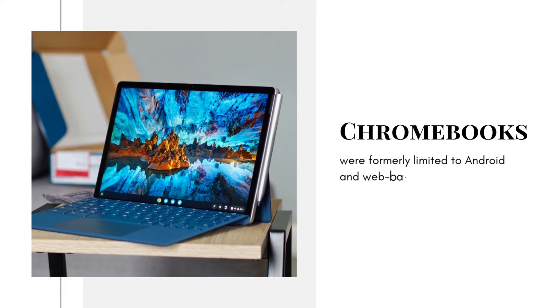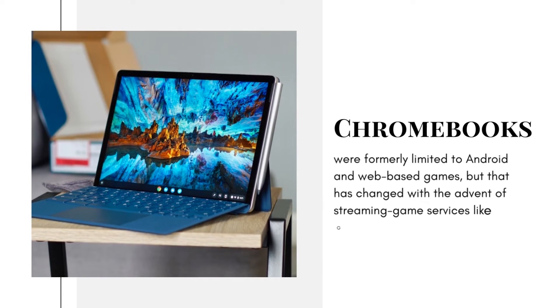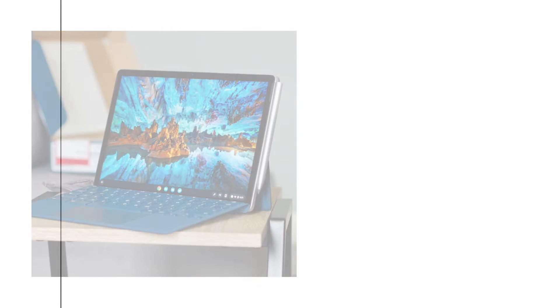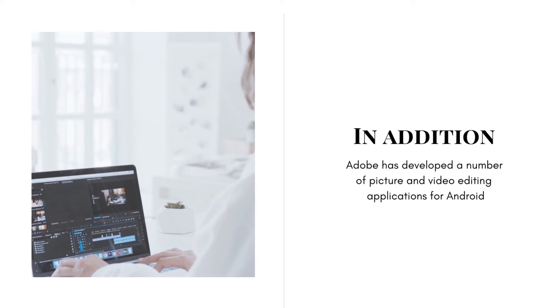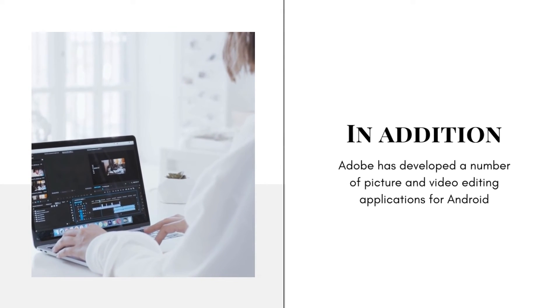Chromebooks were formerly limited to Android and web-based games, but that has changed with the advent of streaming game services like Google Stadia, NVIDIA GeForce Now, Amazon Luna, and Xbox Cloud Gaming. If you have a high-end Chromebook, you can also install Linux games and play them. In addition, Adobe has developed a number of picture and video editing applications for Android.